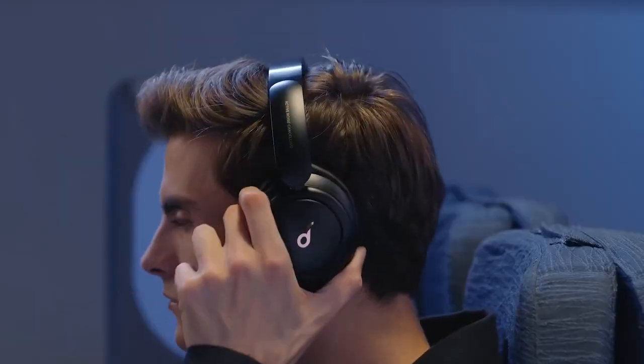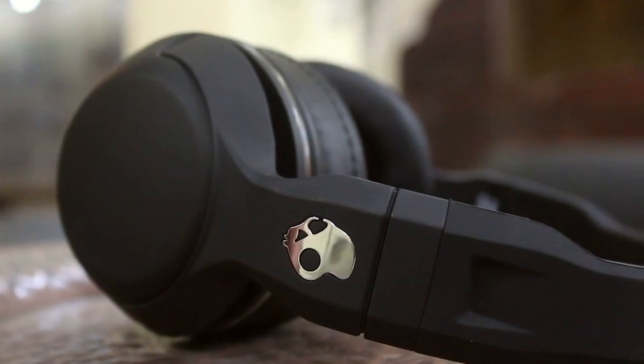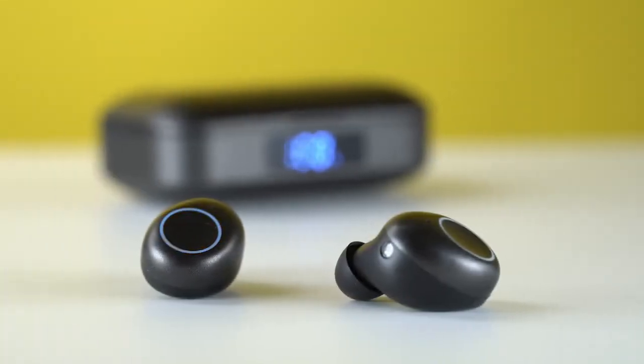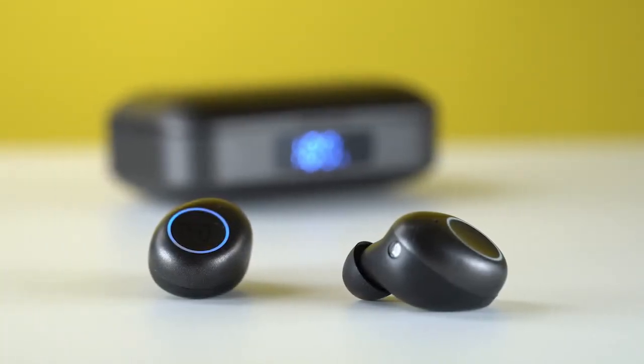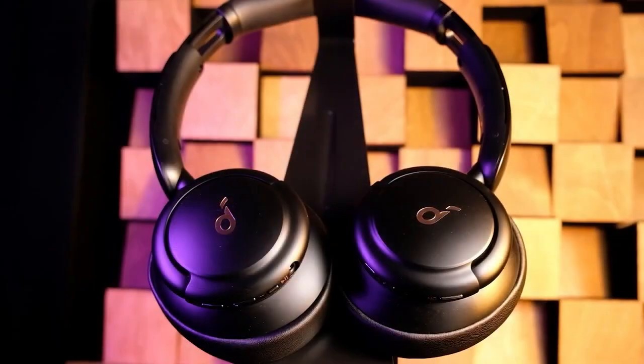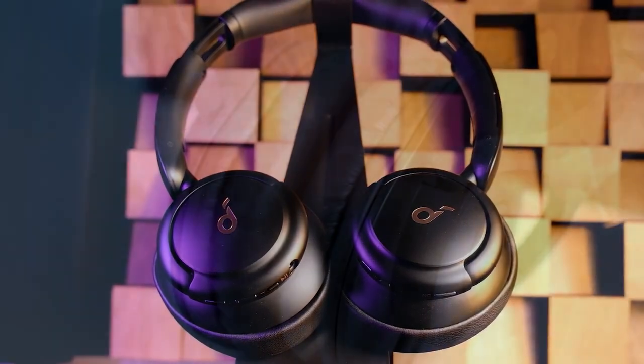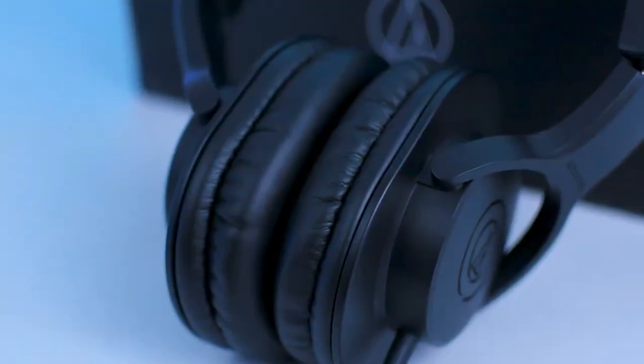You don't need to spend a lot of money to get great quality headphones if you know where to look, and that's exactly what we're going to show you. In this video, we'll break down the top 5 budget headphones on the market this year based on price versus performance and the situations they'll be used in. So whether you're looking for something for working out, casual listening, or anything in between, stay tuned — we'll have the perfect option for you.